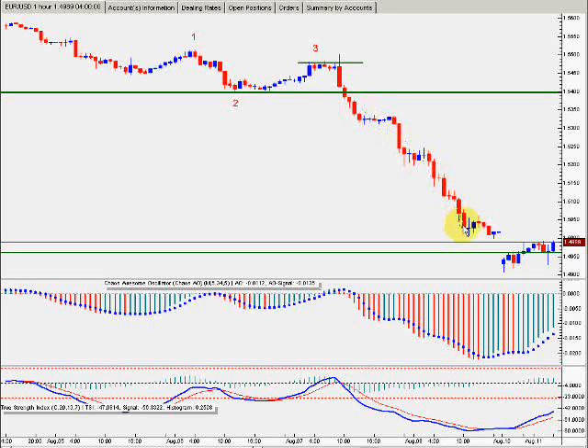And it went down to this area right here. This is today's date, August 11th. If you could have gotten out somewhere around here at about 1.5000, that's 400 pips. On a mini-contract, that's $400. On a standard contract, that's $4,000 for one day. That's good trading.